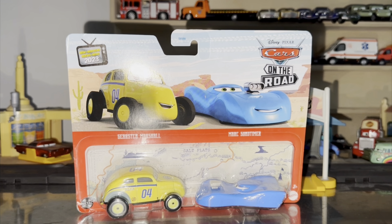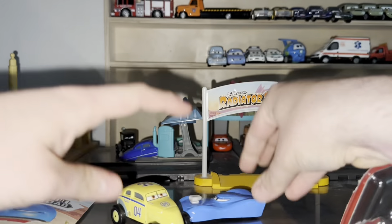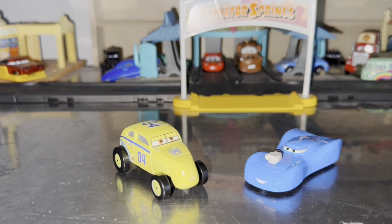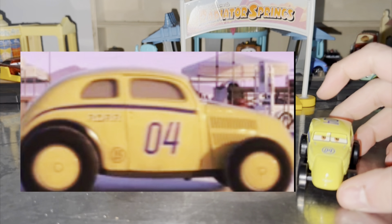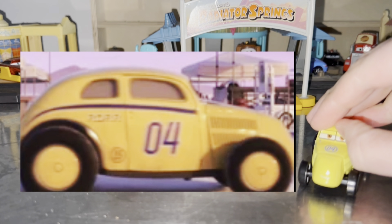Without further ado, let's open them up. Here is Gears 2 Marshall and Markzontimer out of the package. They do look nice, and we're doing Gears 2 Marshall first because he was first released before Markzontimer.